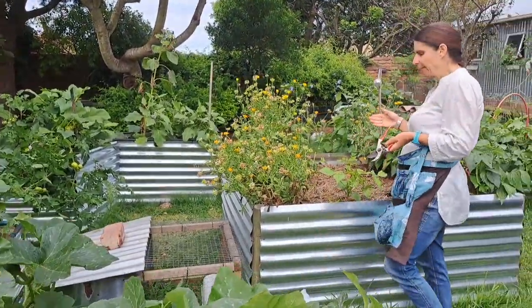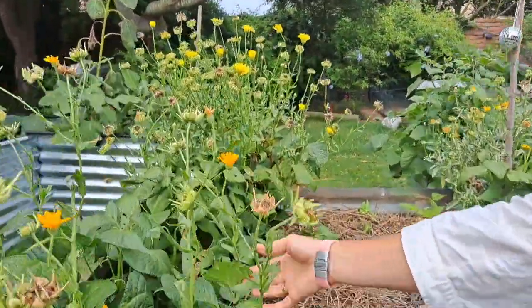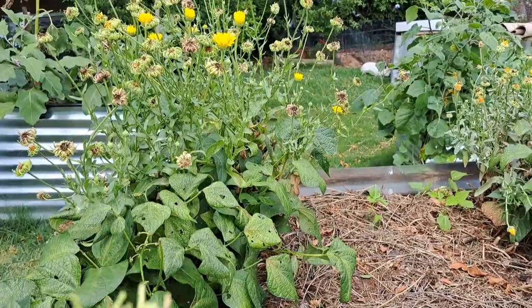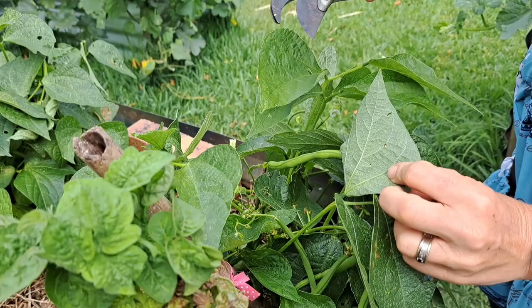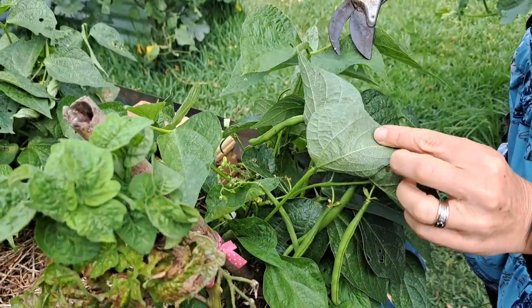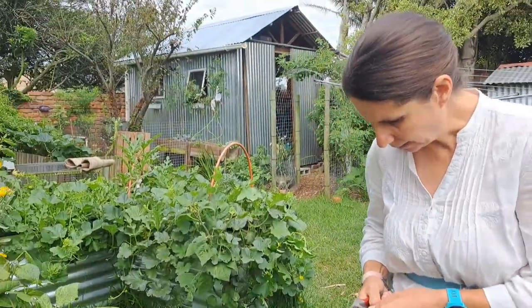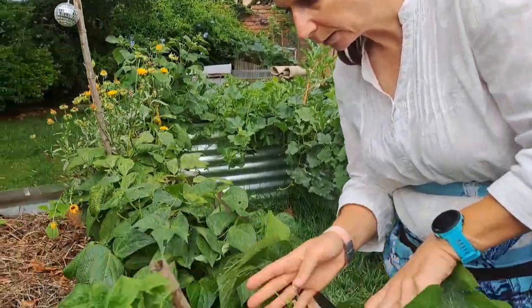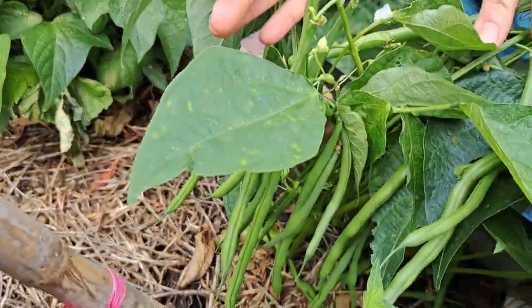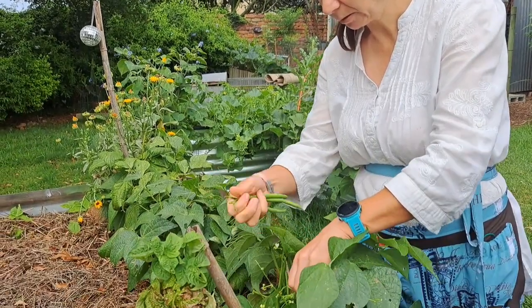The red spider mites had a proper go at my bush beans - these are the Star 2000 bush beans. You can see the damage here. I've sprayed with neem oil and jetted them with water, but they're not there anymore. These guys are amazing - even taking strain with the spider mites, it didn't stop their production. We'll take some of these as well.